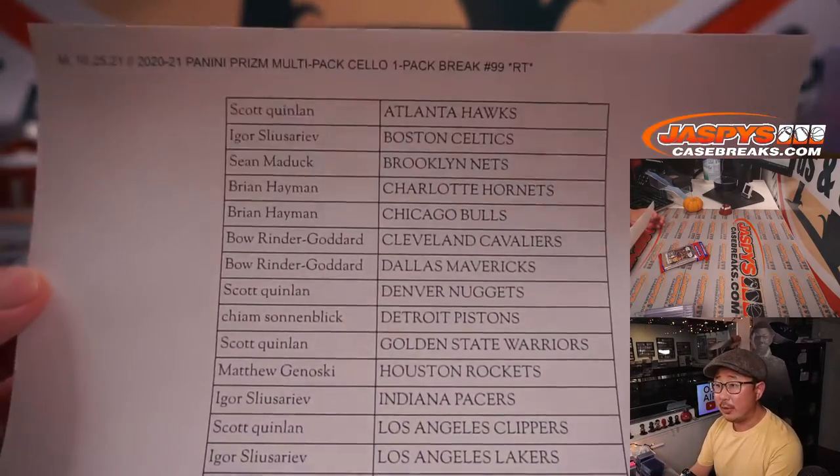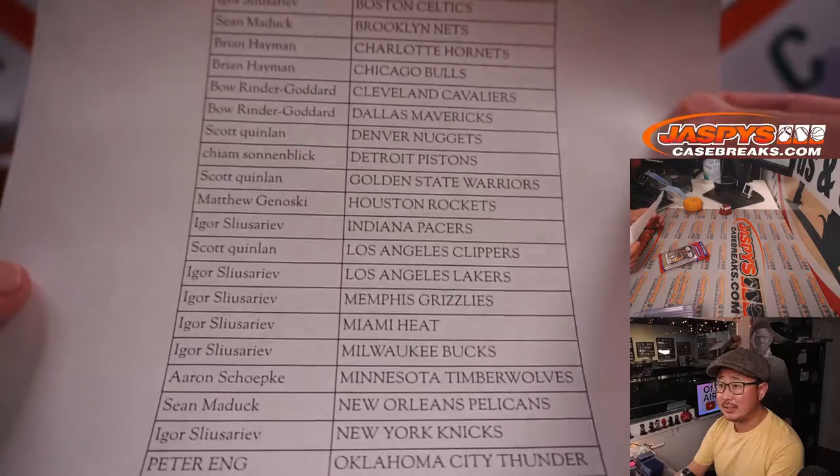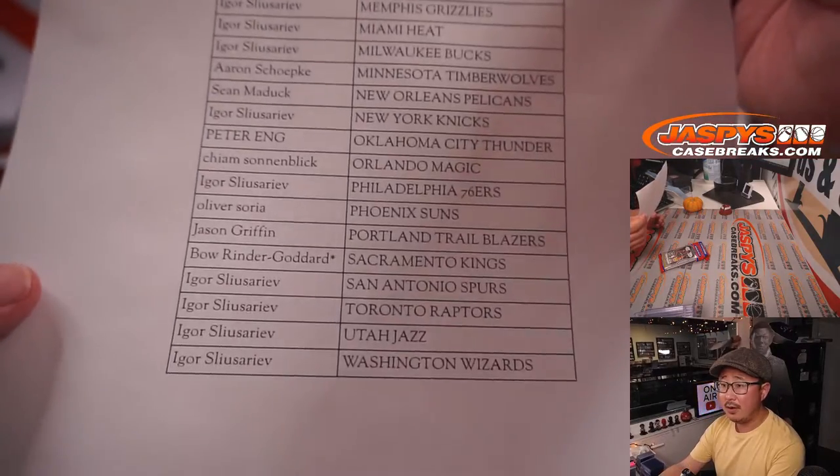Alright, so here's the final printout right here, hot off the presses. Thanks, everyone.